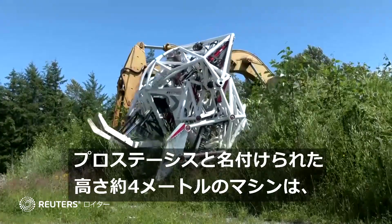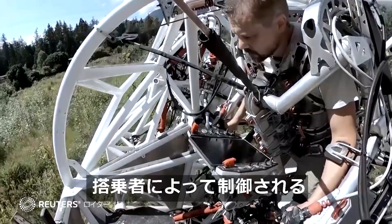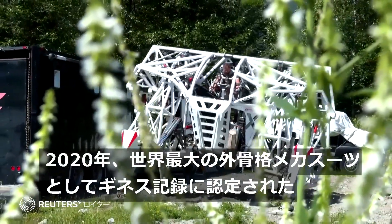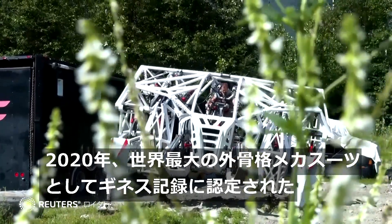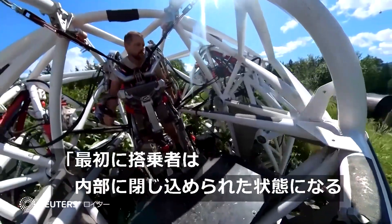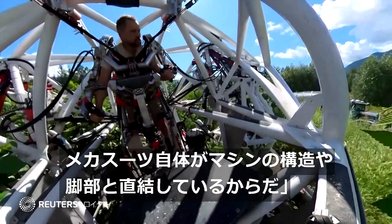The 10-foot-tall machine, named Prosthesis, is entirely controlled by humans. In 2020, it was recognised by the Guinness Book of World Records as the largest tetrapod exoskeleton in the world. At first you're locked in because the exo-frame is directly linked to the structure of the machine, the legs of the machine.